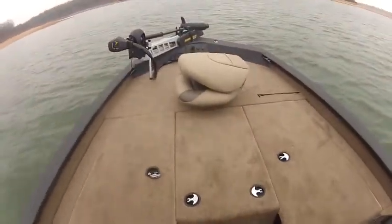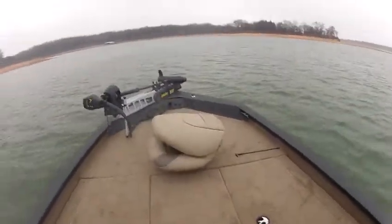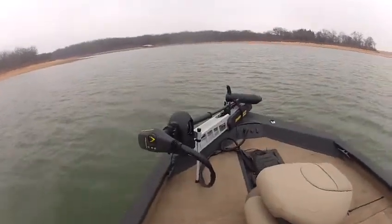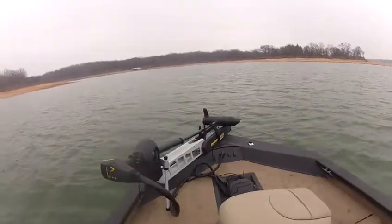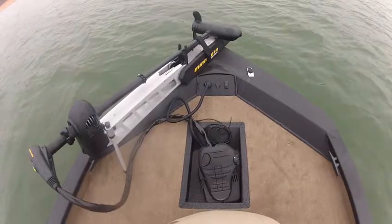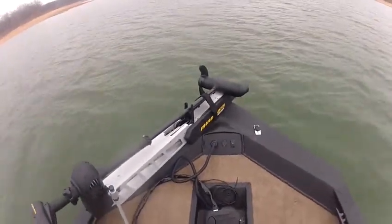This is a 2014 X19 bass boat. Up front it's got an 80-pound thrust Ford Trex trolling motor. It's got the recess trolling motor foot mount down there, and it's got tilt and trim at the front.